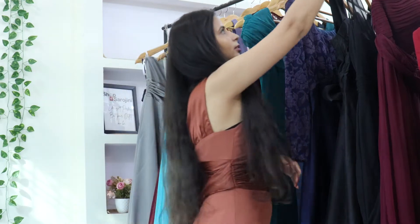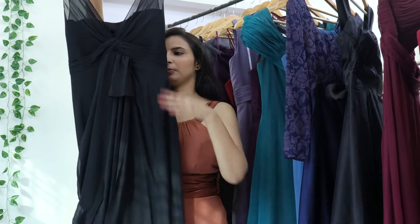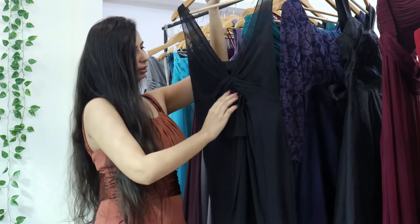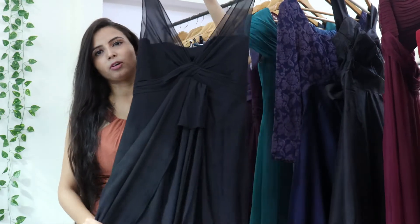The next gown is a black gown. This is the same style — a whole body gown, also in georgette material. It has a V-neck, a very soft fabric, and a very beautiful color.